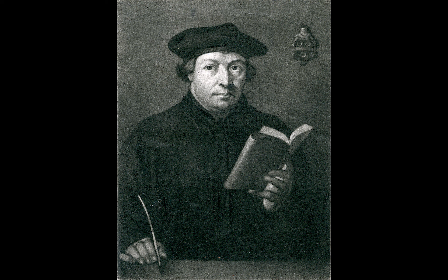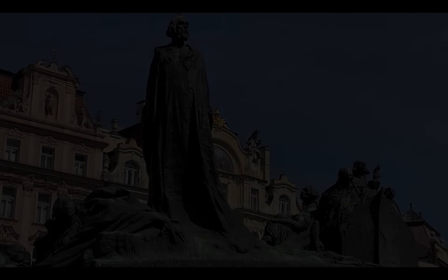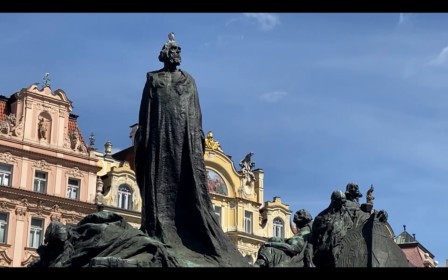In fact, Luther used Huss's writing as inspiration. A statue of John Huss was erected in 1915 to commemorate him.